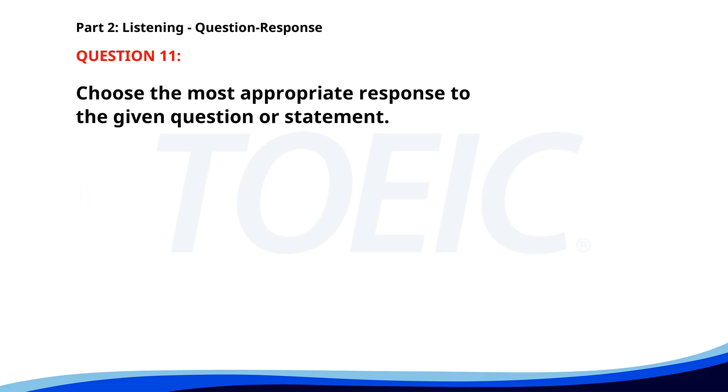Number eleven. Can you send me the updated report? A. Sure, give me a moment. B. The client liked it. C. I read it last night. The correct answer is A. Sure, give me a moment.